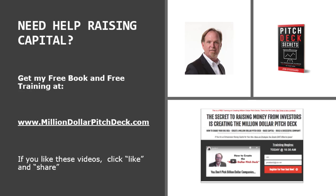You need help raising capital? Get my free book and free training at milliondollarpitchtech.com. If you like these videos, click like, share, and comment. Tell me what you think.